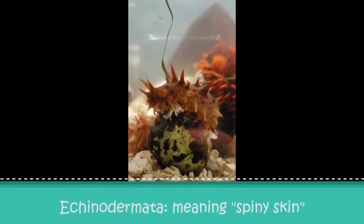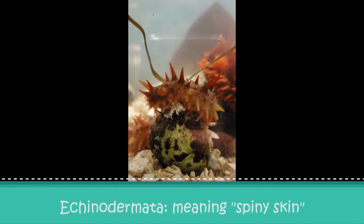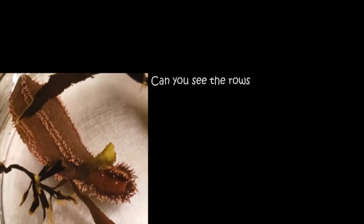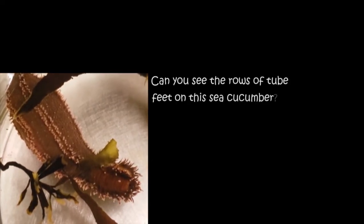Believe it or not, sea cucumbers are part of the same animal group as sea stars and sea urchins. Sea cucumbers belong to Phylum Echinodermata, meaning spiny skin. The most obvious similarity between sea cucumbers, sea stars, and urchins is their tube feet. On some species of sea cucumber, you can see five distinct rows of tube feet.